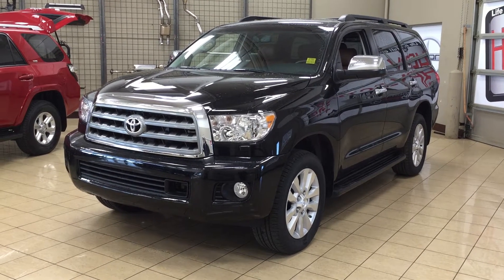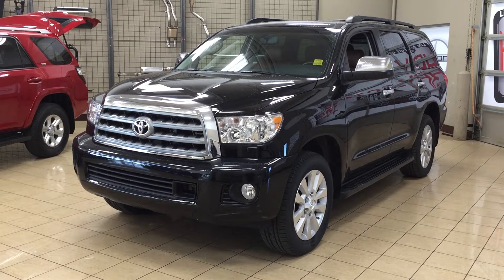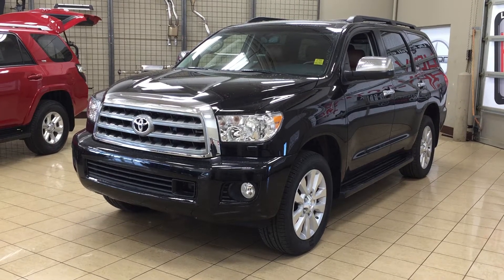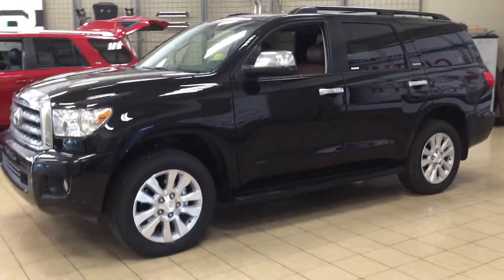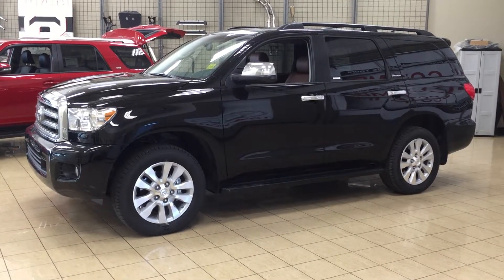Hello folks, welcome to Sherwood Park Toyota located at 31 Auto Mall Road in Sherwood Park, Alberta, Canada. Today I'm going to be showing you this 2017 Sequoia Platinum. The most notable features on the Platinum are its heated and cooled front seats, its DVD player, as well as its power liftgate. I'm going to go through a couple more features on the inside and outside of the vehicle to get you better familiar with this 2017 Sequoia Platinum. Let's get started.